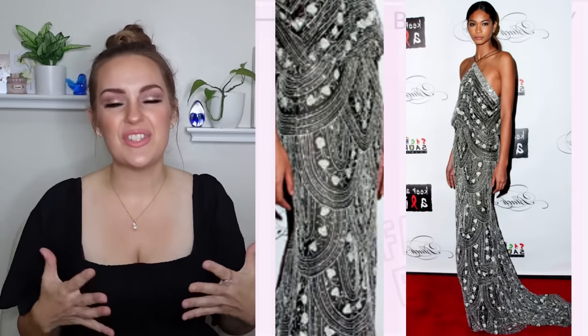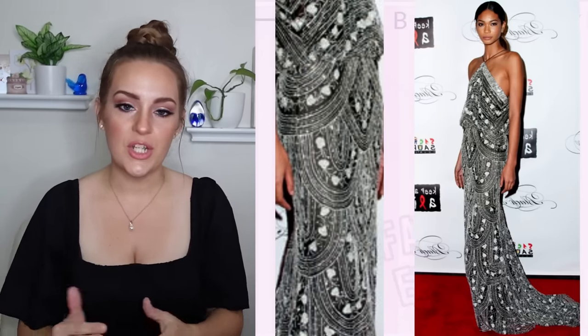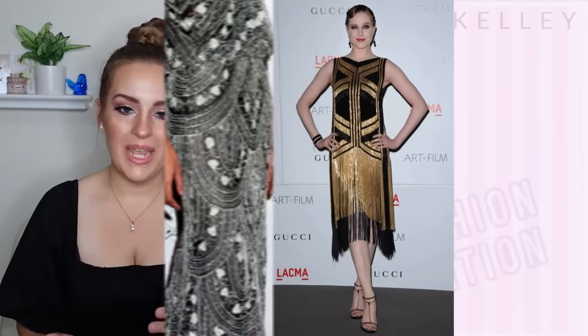Back to the list — number eight is Chanel Iman in a gorgeous art deco halter dress that is so bedazzled, and the pattern is just sending those '20s vibes perfectly. It's clearly not as wearable as some options here, but it is just beautifully made.